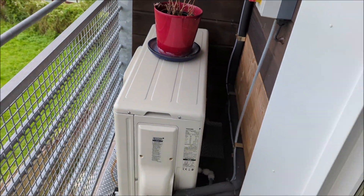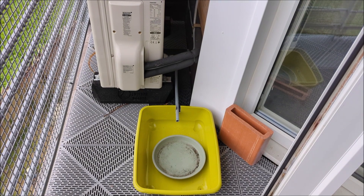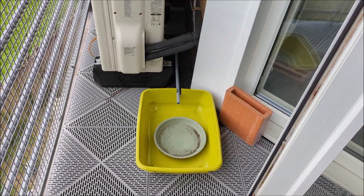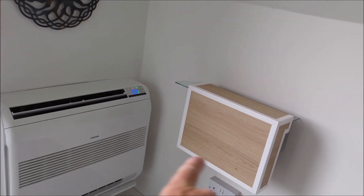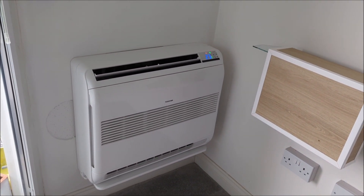You can hear it humming away, and if you want to know what that is, it's because the installers failed to put a drain on the outdoor unit, so I have it draining into a tray. The indoor unit does go to a pump which pumps it from behind the wall and off around the building to a waste pipe.